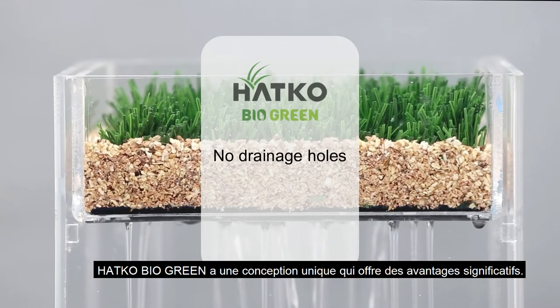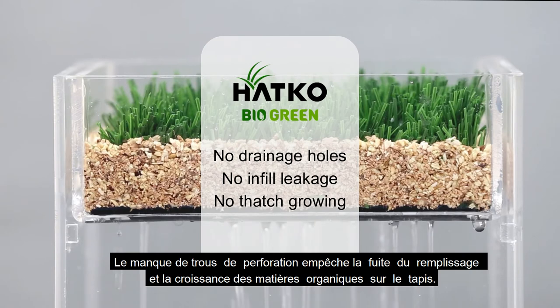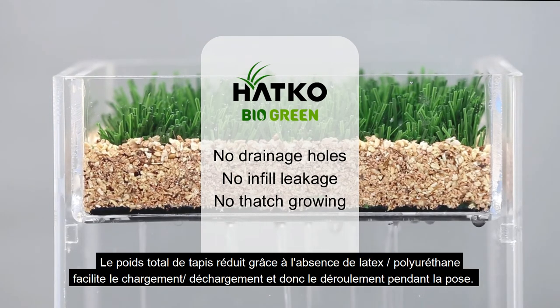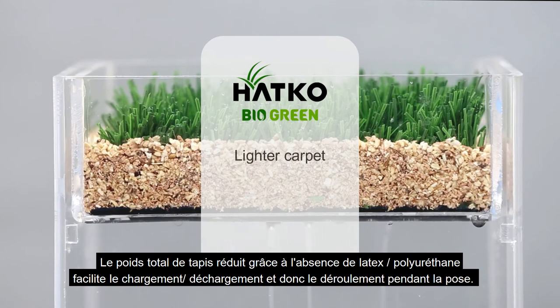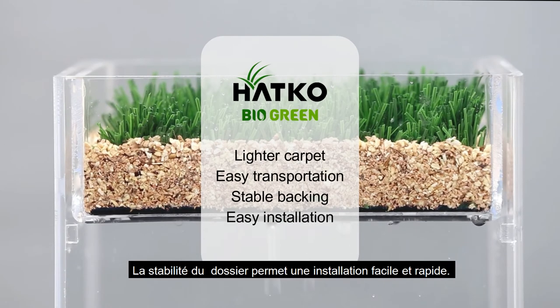Hotco BioGreen has a unique design that provides significant benefits. The lack of drainage holes prevents infill leakage and thatch growing. The no-coating design creates a lighter carpet construction, allowing easy transportation, while the stable backing enables easy installation.